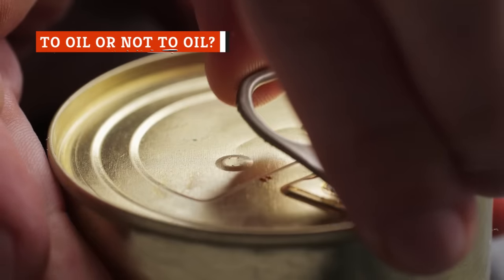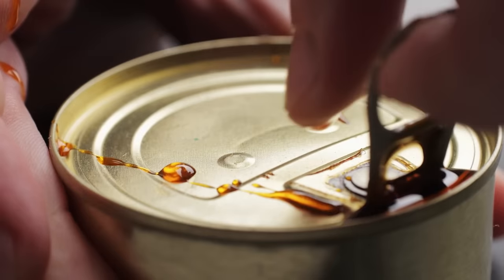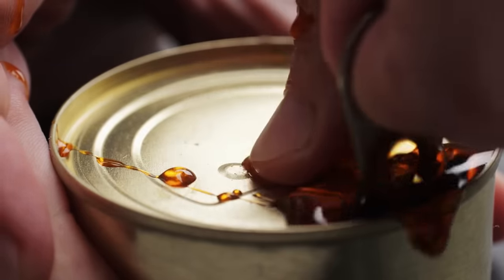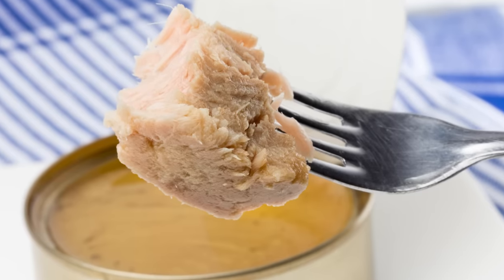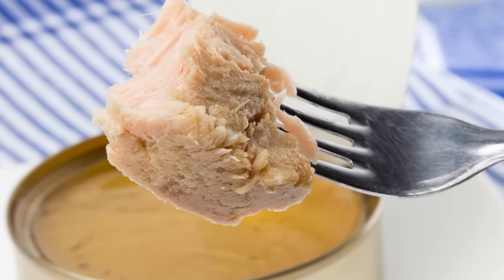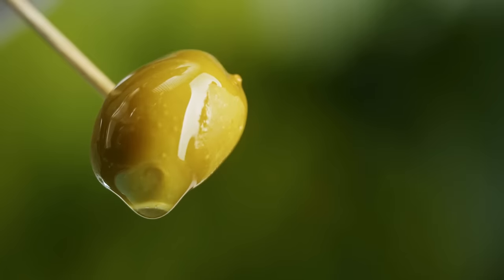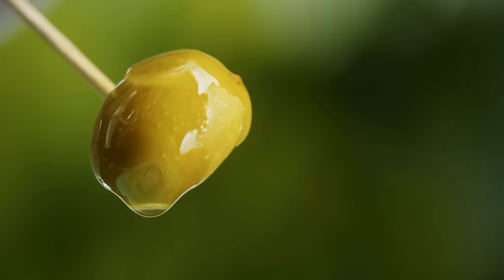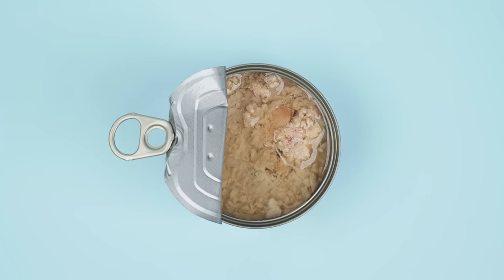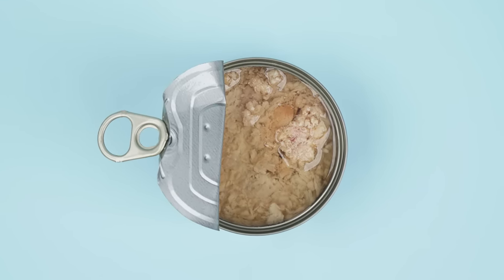Tuna can be canned in anything from water to brine to oil, but the latter is perhaps the unsung hero of the grocery store shelf. While oil-packed tuna may not be the most traditional ingredient in tuna salad, once you give it a try you'll see why so many swear by it. Not only does that added oil give canned tuna loads more flavor, but when you opt for olive-oil-packed tuna, the resulting product is even richer in healthy monounsaturated fats, antioxidants, and vitamin D.